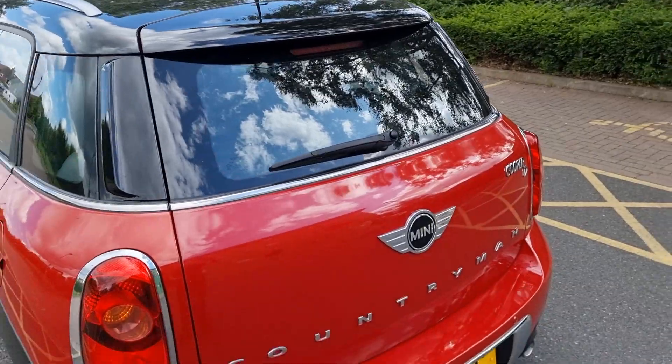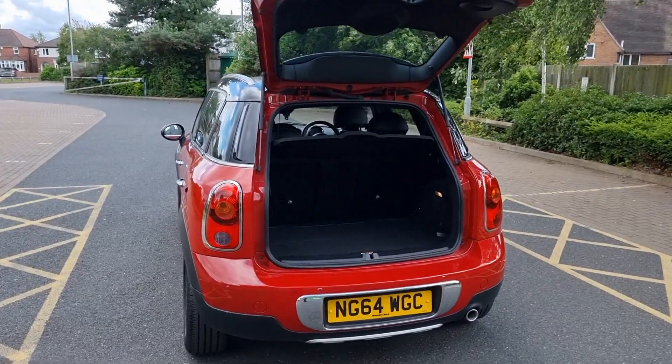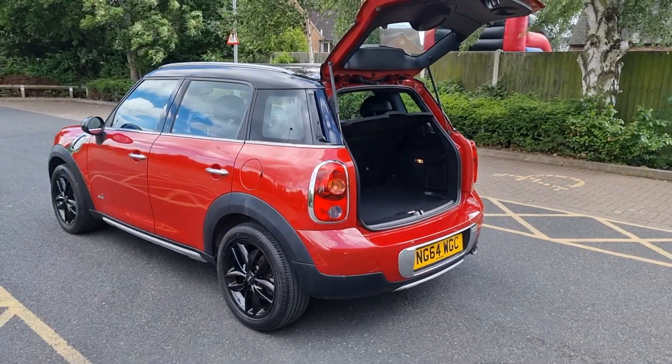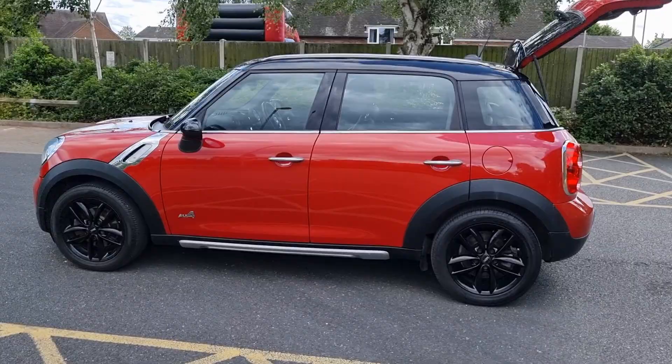Parcel shelf is present. Nice and clean in the back. Does have rear parking sensors, good to see. A well maintained car in lovely order.